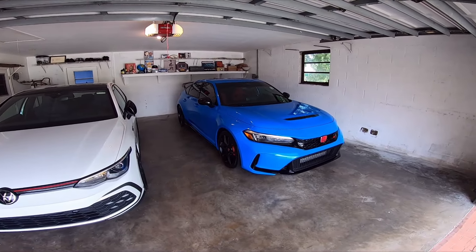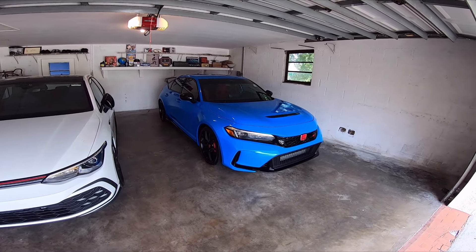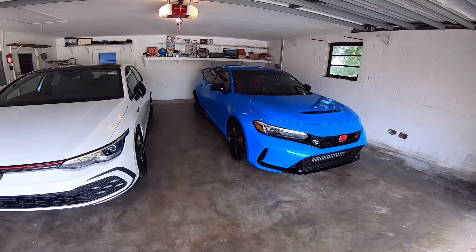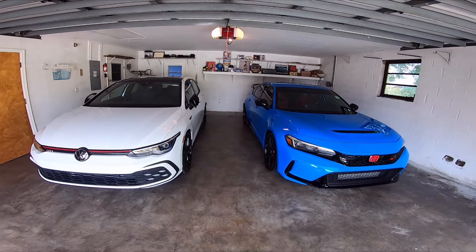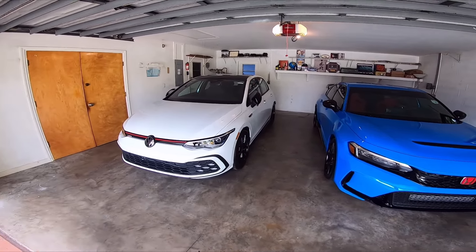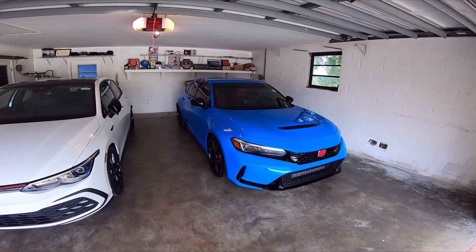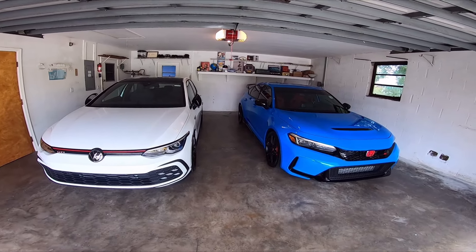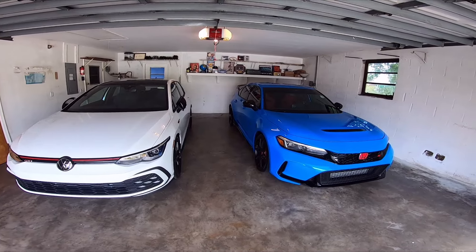I'm considering trading in my 2023 FL5 Honda Civic Type R for a Golf R that they just got in. I know it sounds crazy, but hear me out. My way of thinking is that if I get two of the last manual gearbox Golfs — the Golf GTI and the Golf R — that will be the last year they're making these cars. So I can later basically spin the block and get another FL5 Type R in 2025.